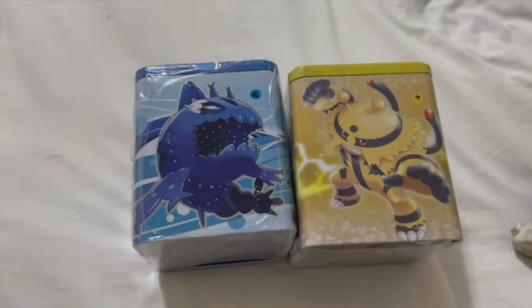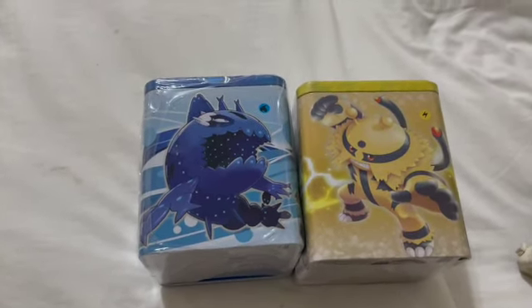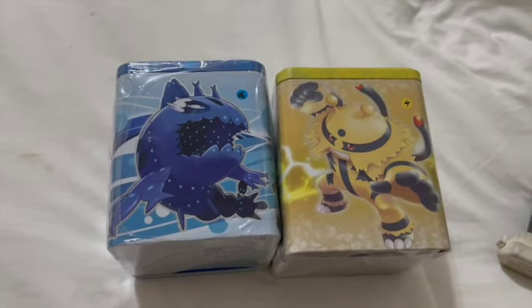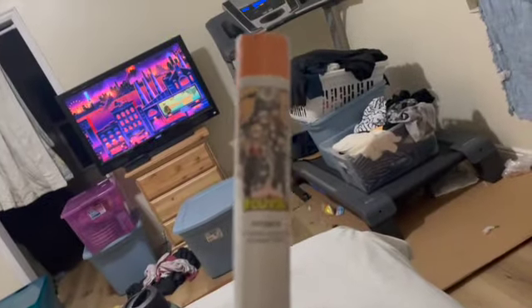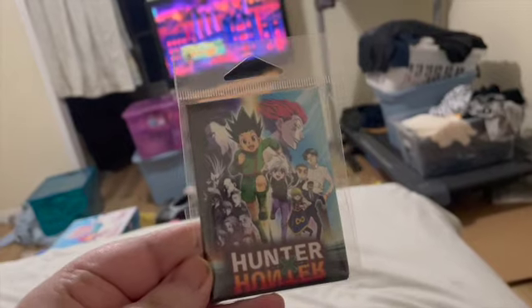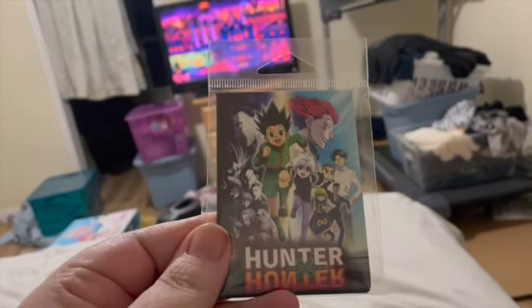We got him two Pokémon tins — he loves Pokémon and I think he is just one of those guys where it's gonna be a lifelong love and collection kind of deal. We got each of the kids a poster. Lance picked them out — I don't know much about the animes and stuff, but Lance picked this one out for Alex.